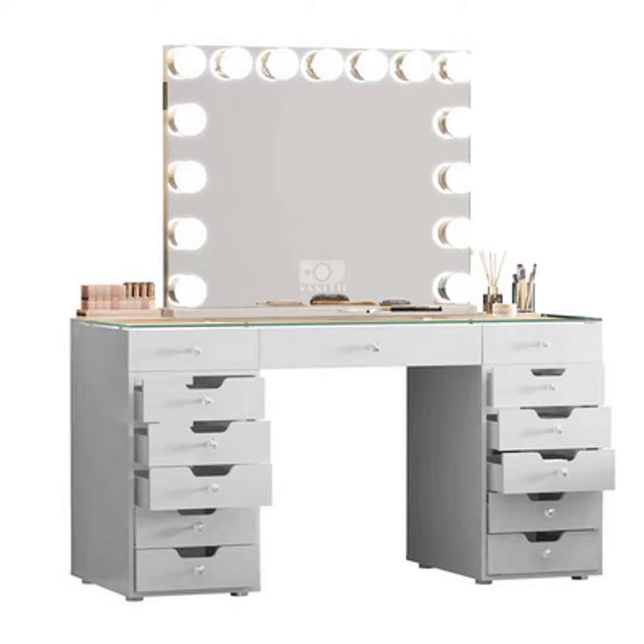When it comes to vanity desks, the materials, design complexity, brand reputation, and overall craftsmanship all play a role in determining the price tag. Better quality raw materials like solid wood versus particle board means you'll be paying more. Designs with intricate carvings or embellishments also drive costs up due to the extra labor involved. Well-known designer brands can charge a premium simply because of their name recognition.